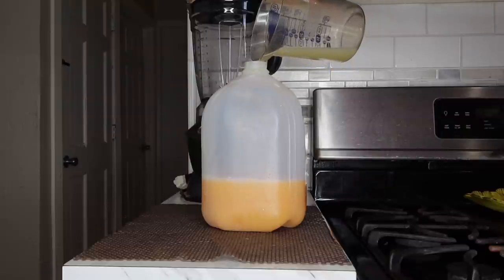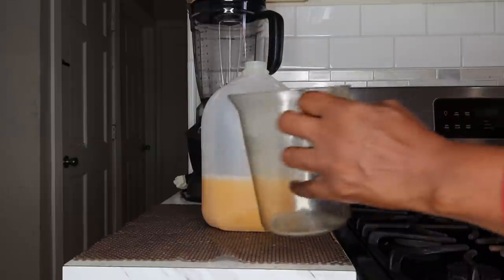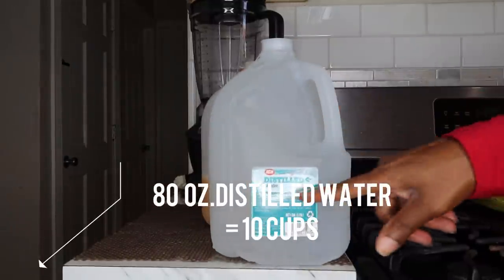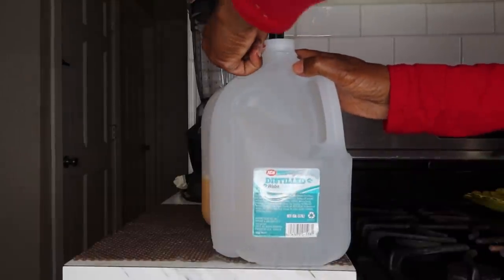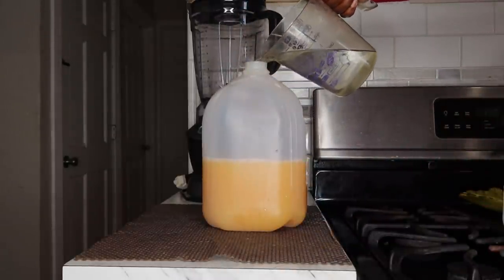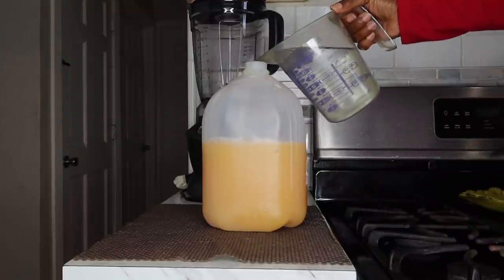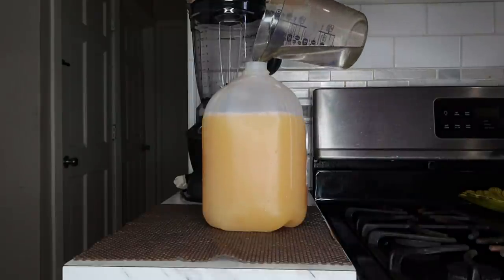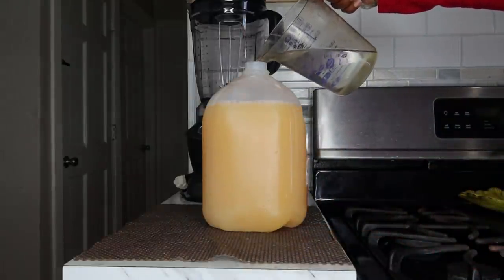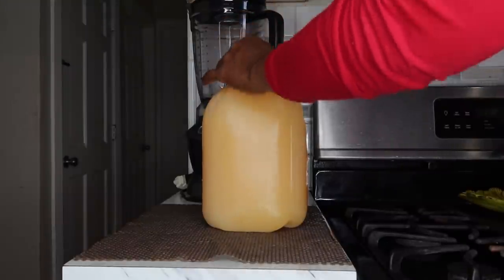Make sure you shake that up really good. Last, I'll be adding in 80 ounces of distilled water — not just any water, we're going to be using distilled water. So far that's 8 cups — I'm going to be adding in 10 cups of water.